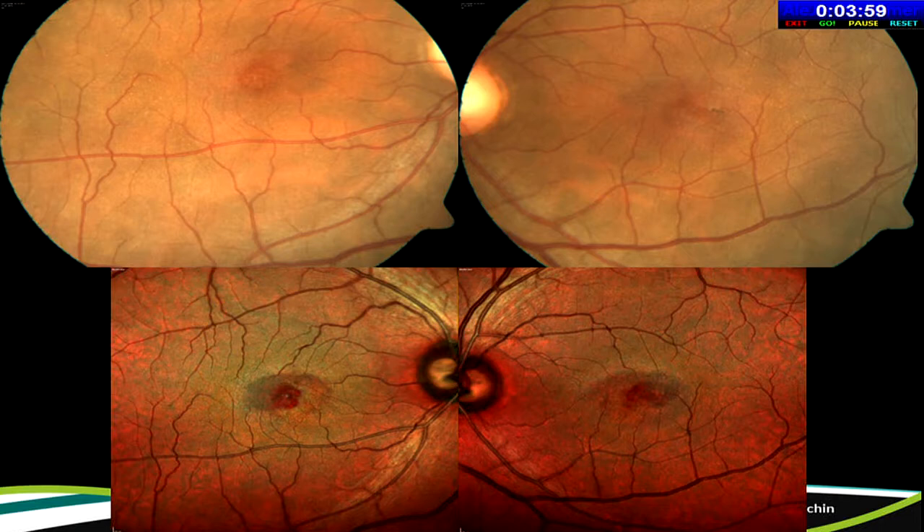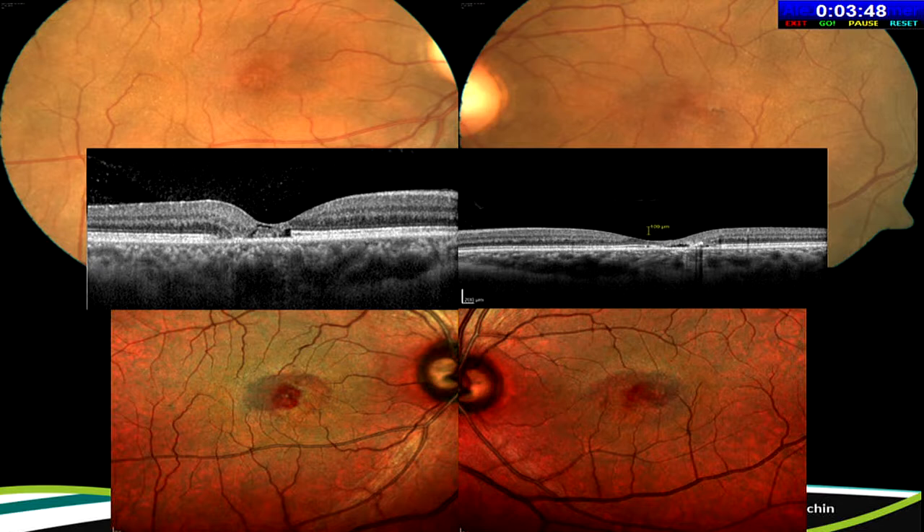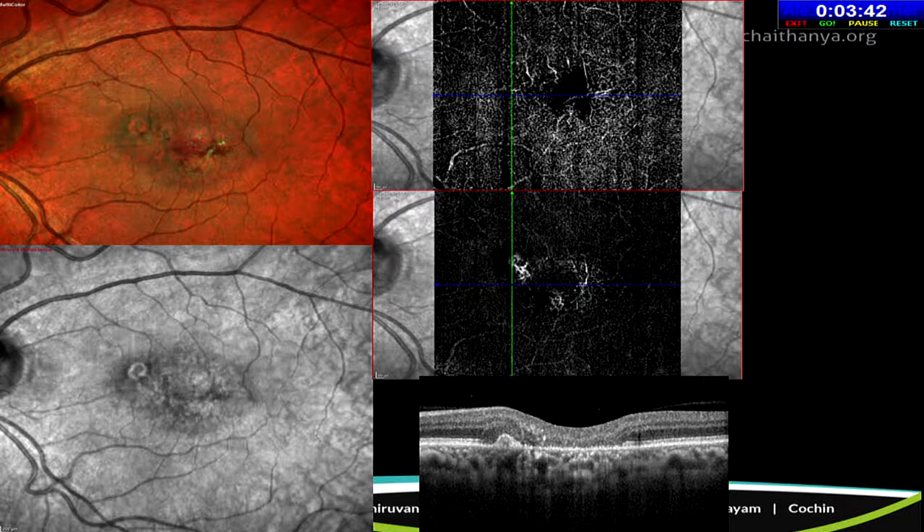In another macular lesion with an apparently normal-looking macula, multicolor shows perifoveal altered reflectivity. This patient had idiopathic juxtafoveal telangiectasia (IJT), and on OCT this corresponds to areas of photoreceptor loss. In proliferative maculopathy, an abnormal network is seen clearly on the multicolor image. OCT angiography in this patient showed invasion of the deep capillary plexus into the avascular layer — early proliferative maculopathy picked up clearly on multicolor imaging.